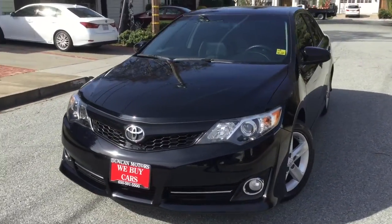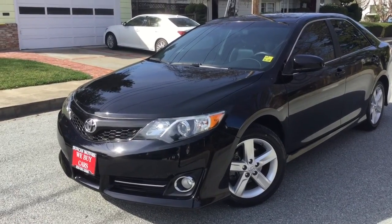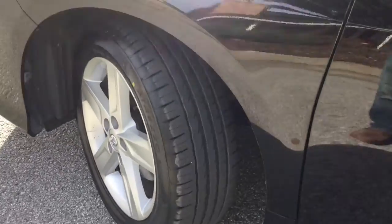We got a 2014 Toyota Camry SE with a black pack on it. Take a look — it's got black tinted windows, black body, black tires, and black interior.